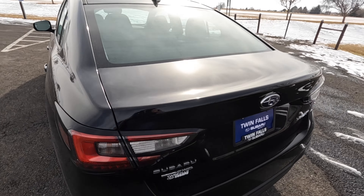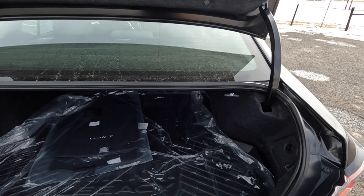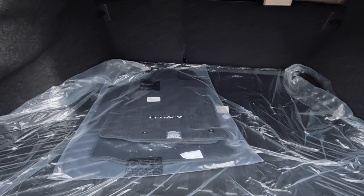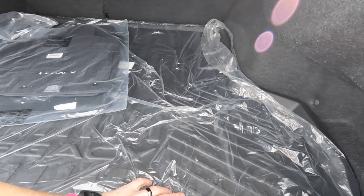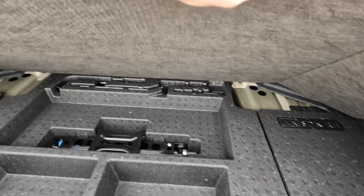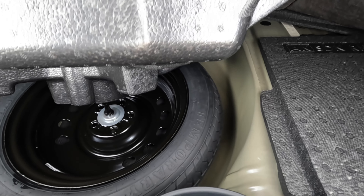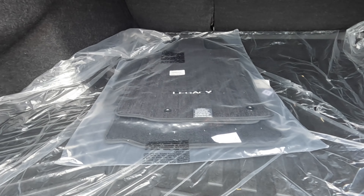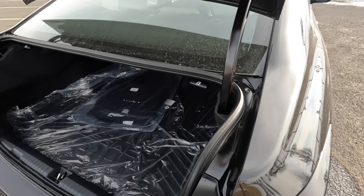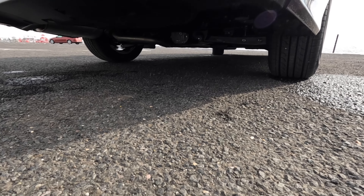Two ways to unlock the trunk: the remote or the button just under the Subaru badge — good shocks so it pops right up. You get 15 cubic feet of cargo space back here. The all-weather mat is included, along with the factory Legacy mats, a little storage area, all the tools under the foam, and a temporary spare tire down below. There are a few tie-down spots and some room behind the wheel wells. The departure angle is pretty decent for a sedan.